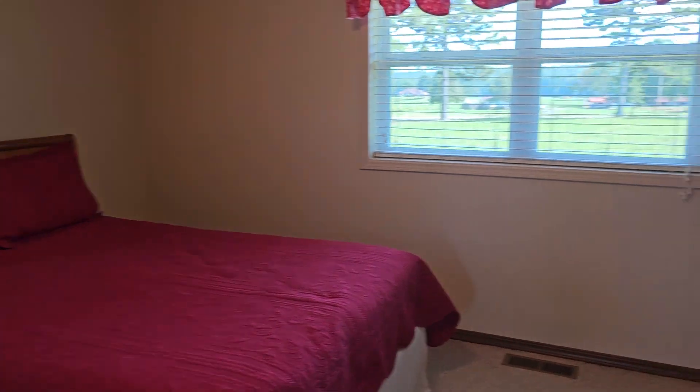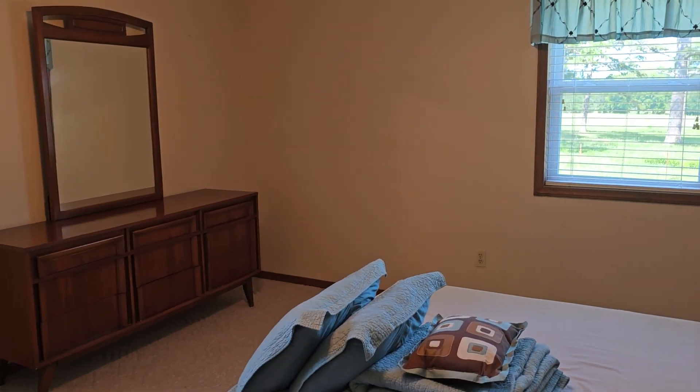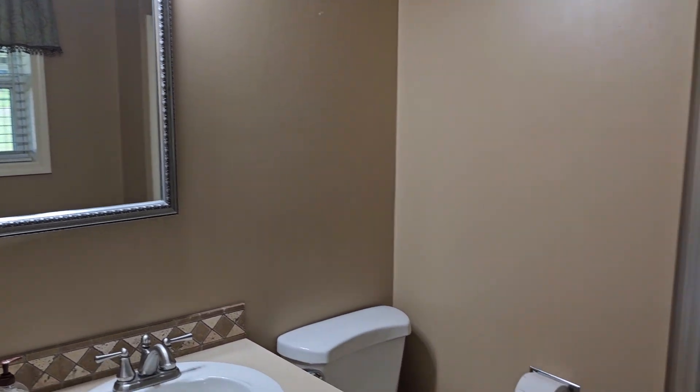Bedroom two — it has beautiful views from the windows also. This is the master. A king-size bed would fit comfortably in here. It has a walk-in closet and a full or three-quarter bath to itself, with views out that window as well.